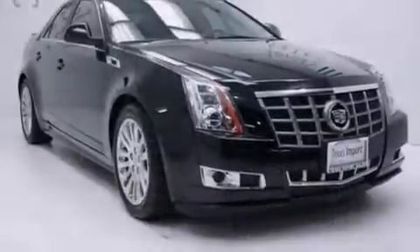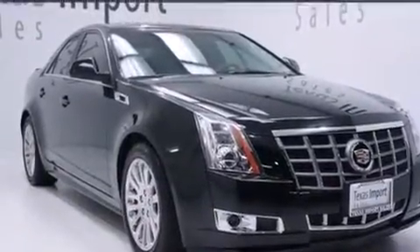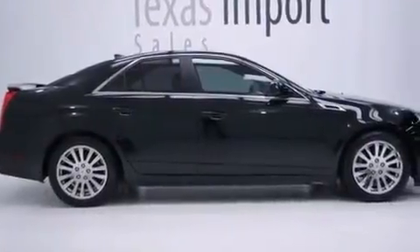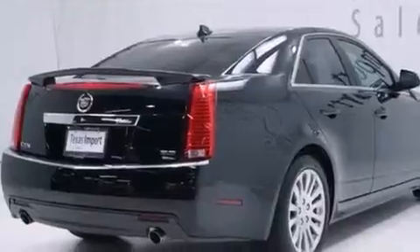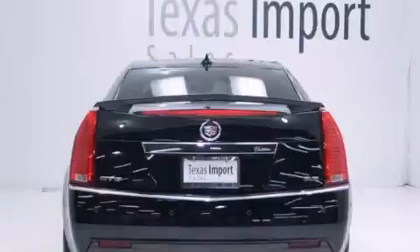Its top features and packages include a navigation system, keyless ignition, a sunroof, a DVD player, 10 perfectly positioned speakers, a performance package, direct injection, aluminum wheels, and a tire pressure monitoring system.